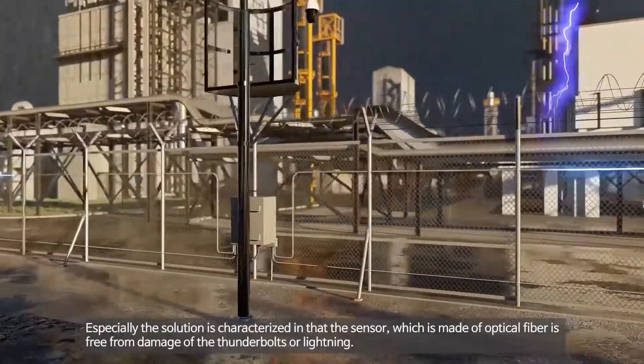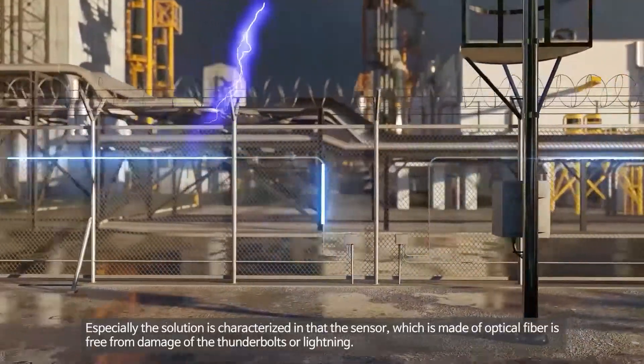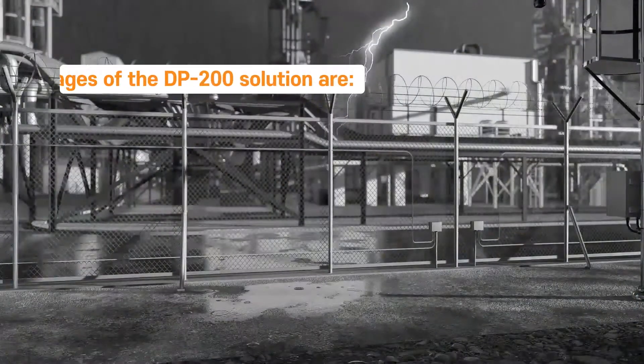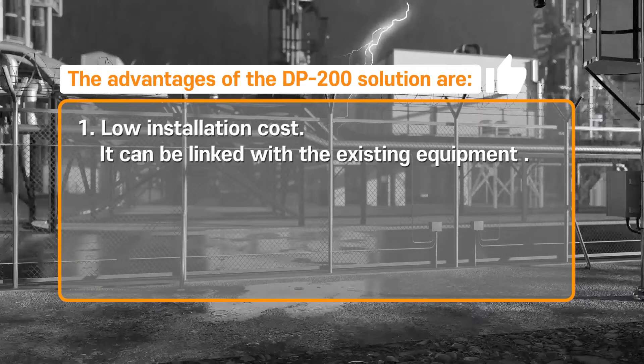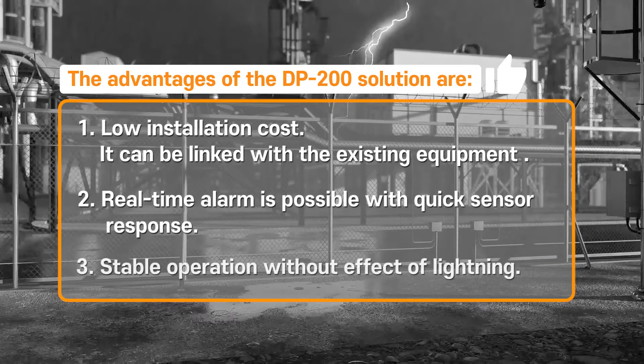The solution is characterized in that the sensor, which is made of optical fiber, is free from damage caused by thunderbolts or lightning. The advantages of the DP-200 solution include low installation costs due to integration with existing equipment, real-time alarm with quick sensor response, and stable operation even in lightning strikes.